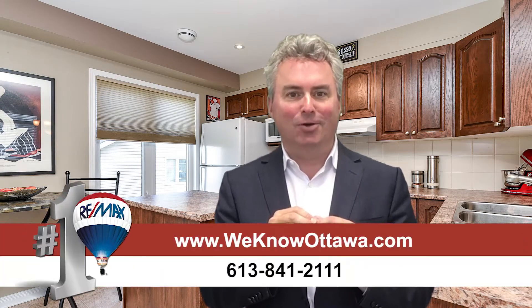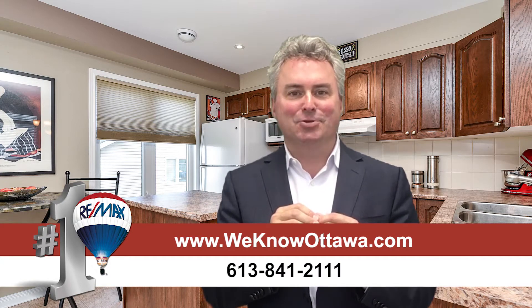We're really happy to have this as one of our listings — it's absolutely gorgeous. To view the details, please visit our website at WeKnowOttawa.com. This is Greg Hamry from the Hamry Team. We hope to see you soon. Take care.